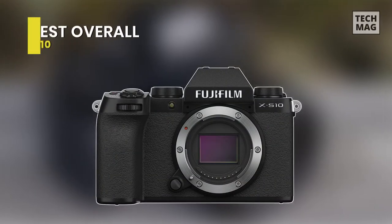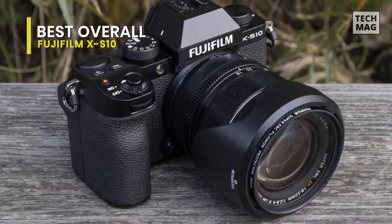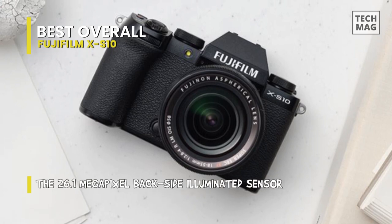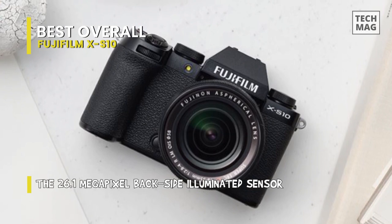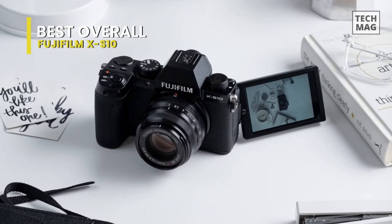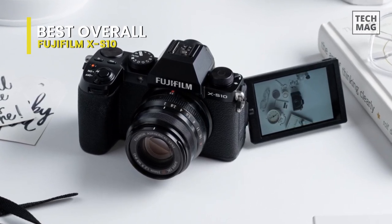Best Overall: Fujifilm X-S10. Arguably the best all-around mirrorless camera at this price point, it is adept at many different shooting types, including vlogging. It's not the cheapest or smallest option in this guide, but it's our current top pick for video creators in terms of quality and bang for your buck. Pair it with the XC 15-45mm kit lens, and you have a superb vlogging setup.